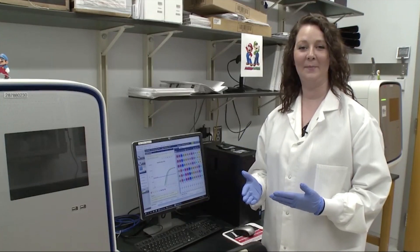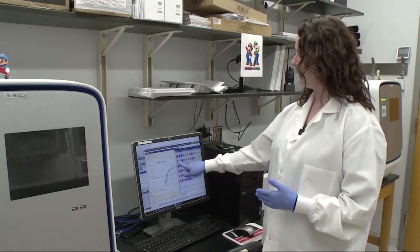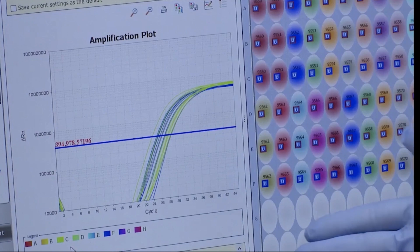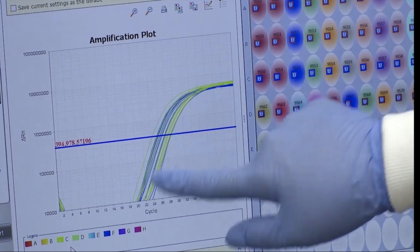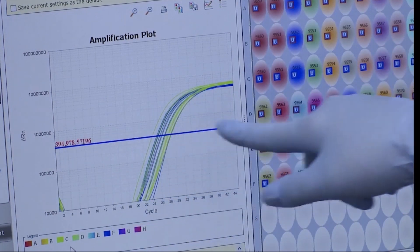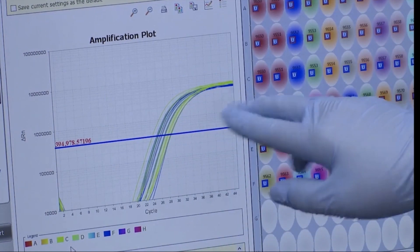After the target has been amplified and it's large enough for us to detect, the instrument will be able to read it and we can see it on our plots. When we analyze our results the first thing we look for is the quality of the specimen. As you can see we had a target that was all positive. This is our positive line or our threshold. Once it crosses that threshold we know we have a nice positive specimen.